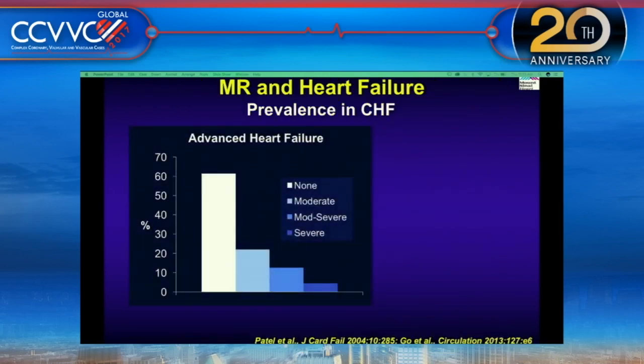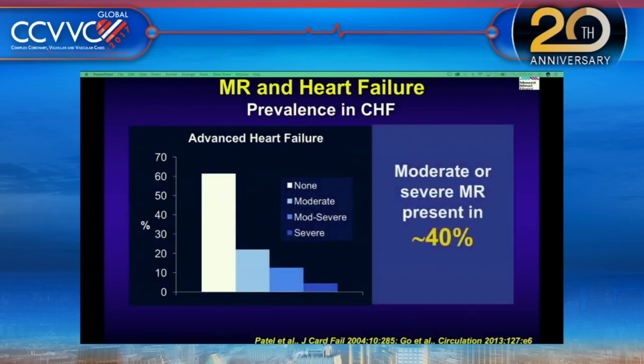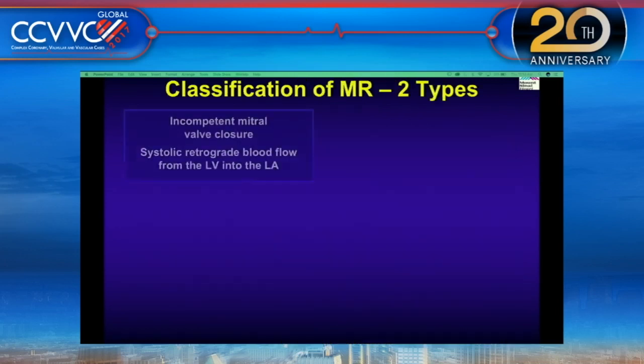Untreated severe mitral regurgitation is associated with increased morbidity as well as mortality. Additionally, the prevalence of CHF is significant — in patients with CHF, moderate to severe MR is present in about 40% of patients, and there are about 5 million patients with heart failure in the United States.